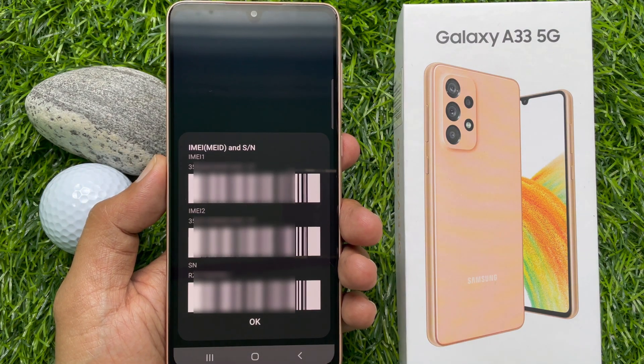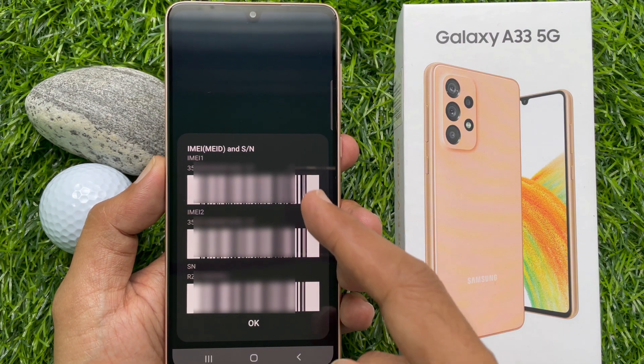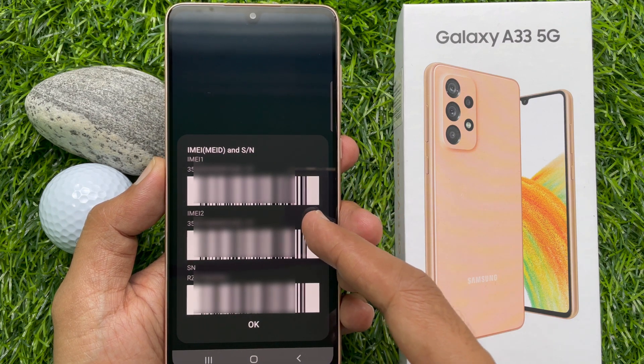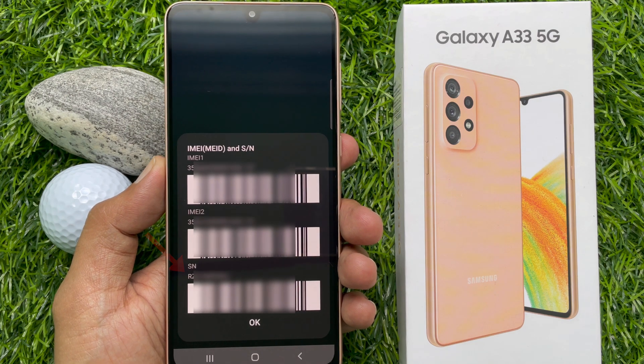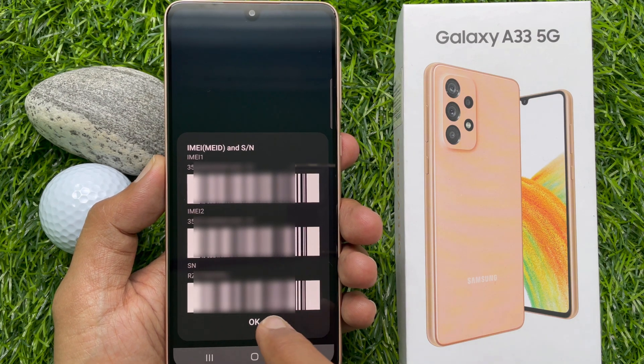Here you will find your Samsung Galaxy A33 5G IMEI 1 and IMEI 2, also serial number. Tap OK to go back to phone.